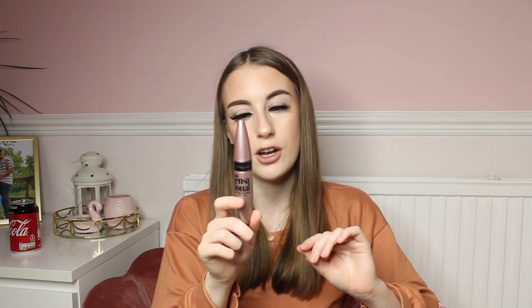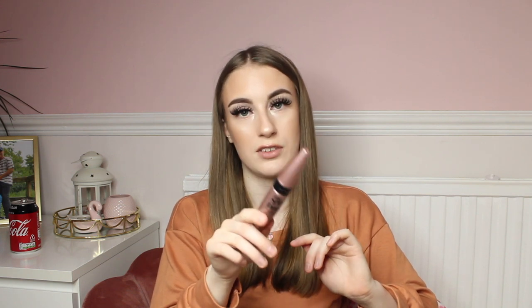Next up I do have the Maybelline Lash Sensational Mascara, because this mascara is one of the best ones on the market. It makes the lashes literally full and really big and I love it so much. It's just the best mascara I have ever, ever used. The packaging is really nice as well — super pretty. Maybe it's Maybelline!